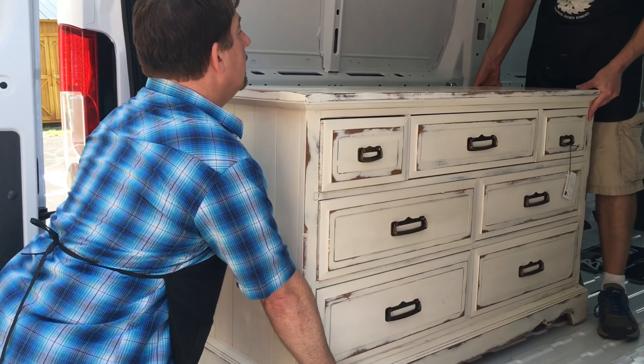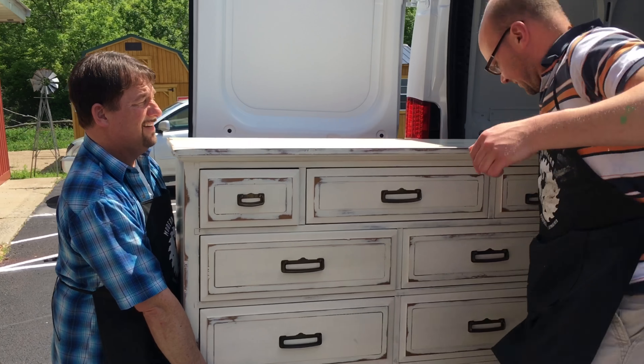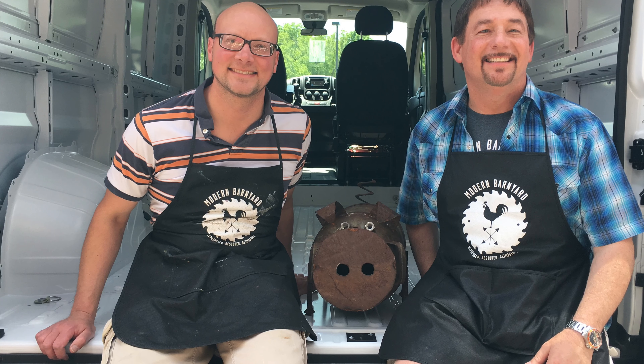It was so easy to back up and to park right here. The backup camera and the huge mirrors on each side made it easy to not hit anybody in the parking lot, which was important for me.